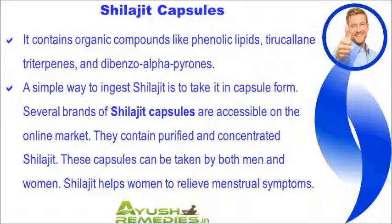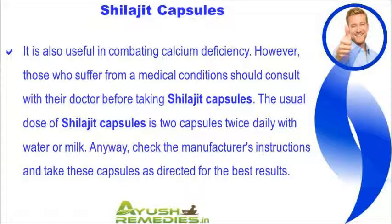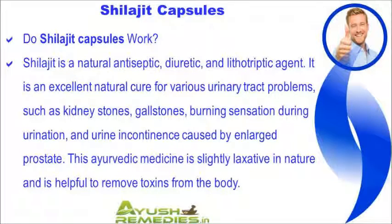Shilajit helps women to relieve menstrual symptoms and is also useful in combating calcium deficiency. However, those who suffer from a medical condition should consult with their doctor before taking Shilajit capsules. The usual dose is 2 capsules twice daily with water or milk. Check the manufacturer's instructions and take these capsules as directed for the best results.